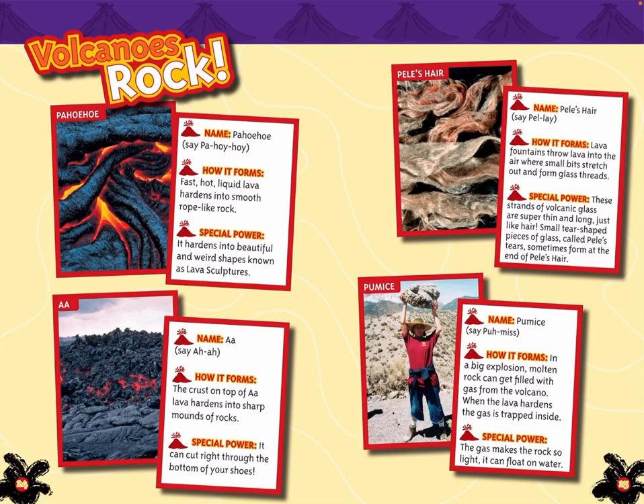Volcanoes Rock. Pahoehoe: fast, hot, liquid lava hardens into smooth rope-like rock with special power — it hardens into beautiful and weird shapes known as lava sculptures. Aa: the crust on top of Aa lava hardens into sharp mounds of rocks — its special power is that it can cut right to the bottom of your shoes.